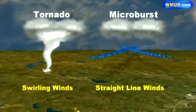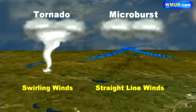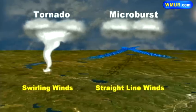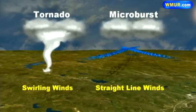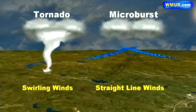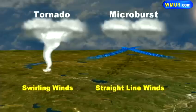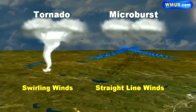Tornadoes usually form on the backside of an extremely strong thunderstorm and contain spiraling winds. Microbursts are surges of wind that come straight directly out of the thunderstorm and can be produced by rain-cooled air rushing to the ground or a storm tapping into some upper-level winds. The damage can be so similar that sometimes the National Weather Service has to examine the damage to determine which one it was. When trees are twisted or debris has fallen in random patterns, that swirling wind means a tornado.